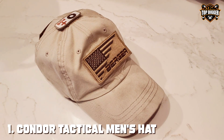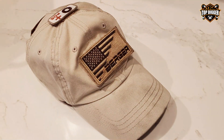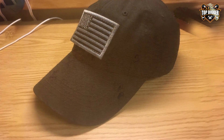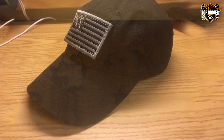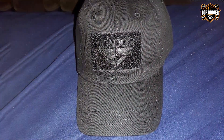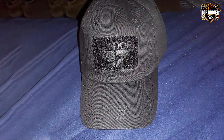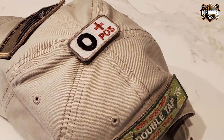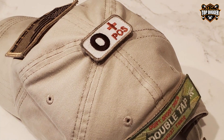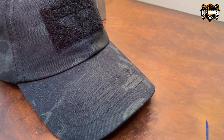Starting off our list is the Condor Tactical Men's Hat, a prime example of functionality meeting style. This hat is designed with the user's comfort in mind, featuring a 100% cotton construction that ensures breathability and durability. The adjustable strap at the back makes it a perfect fit for any head size, while the loop panels on the front, top, and back provide ample space for patches and identification. The Condor's simplicity is its greatest asset — it's built to withstand the rigors of outdoor activities and tactical operations, with reinforced stitching and a sturdy bill that keep it in shape.